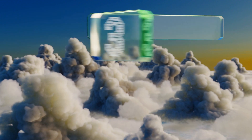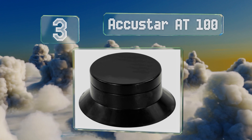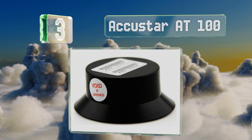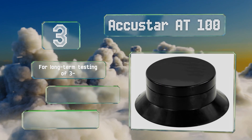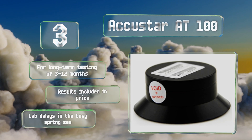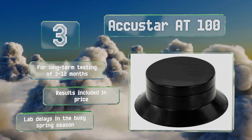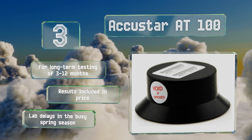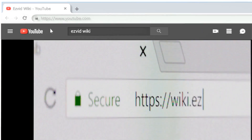Nearing the top of our list at number three, the highly rated Accustar AT100 is EPA-verified for accuracy and utilizes an electrochemical etching process that's then precisely counted by computer imaging. Its easy-to-use design is great for first-time homeowners or long-time residents. This one's designed for long-term testing of 3 to 12 months and the results are included in the price, but note that the lab suffers from delays in the busy spring season.